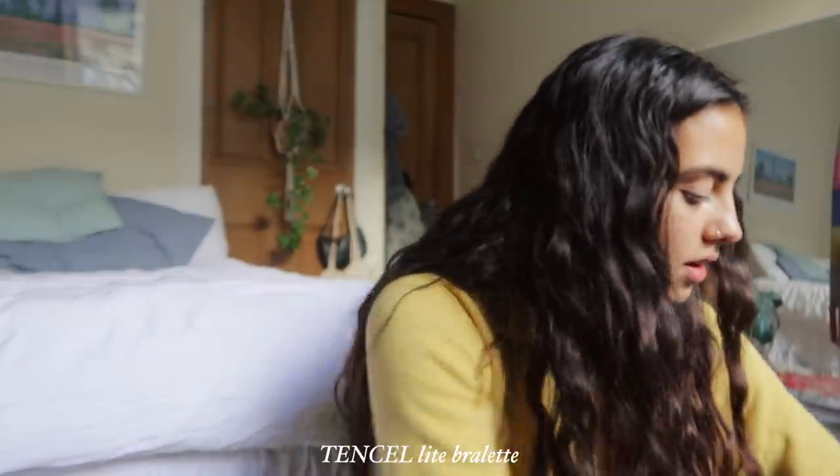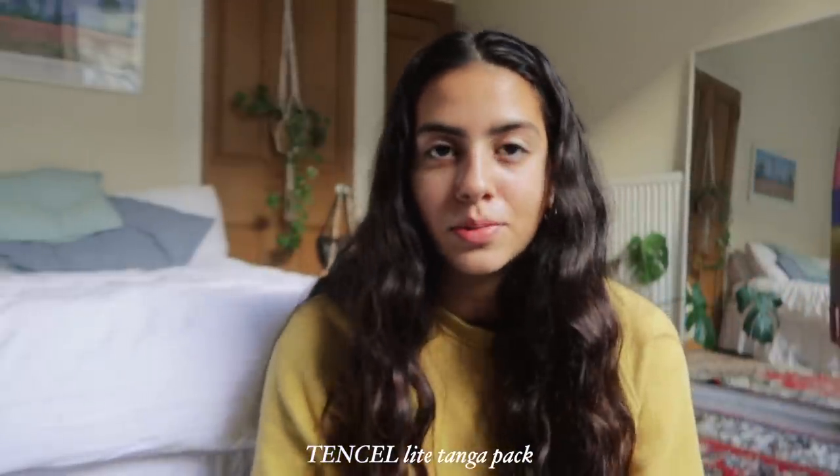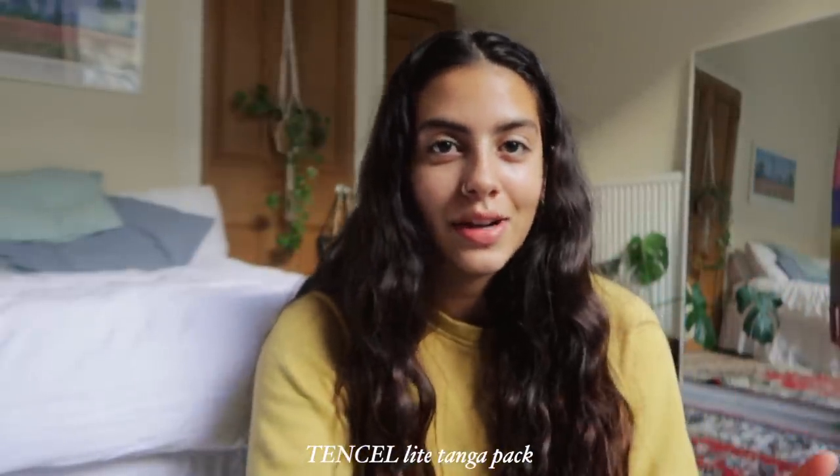Next I got this little bralette which is very cool because it is made of Tencel. I also got a pack of underwear — how fun is this green color? These are both made of Tencel, which is such a cool idea for fabric — they're made of eco-friendly wood pulp, which is crazy. They're so soft and comfy. Organic Basics underwear is some of my all-time favorites; they're my go-to — always the comfiest and most flattering.